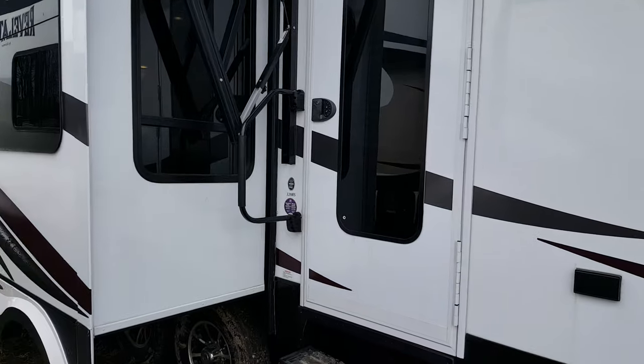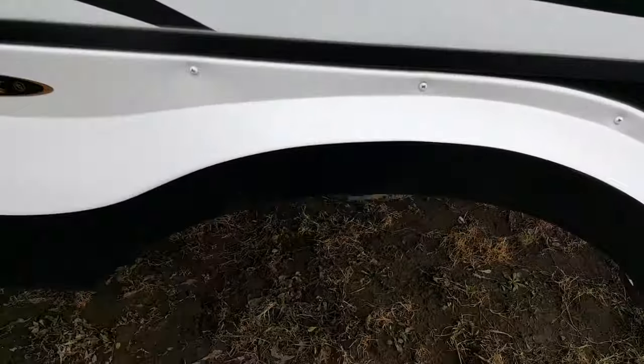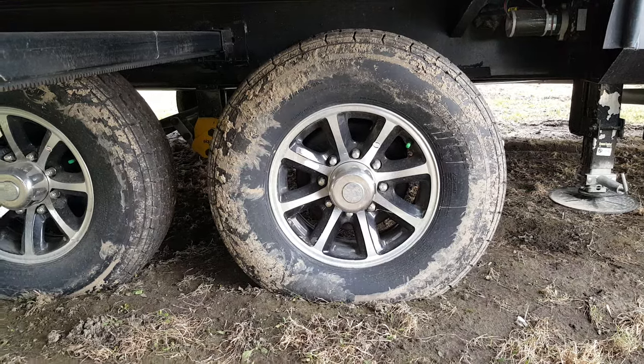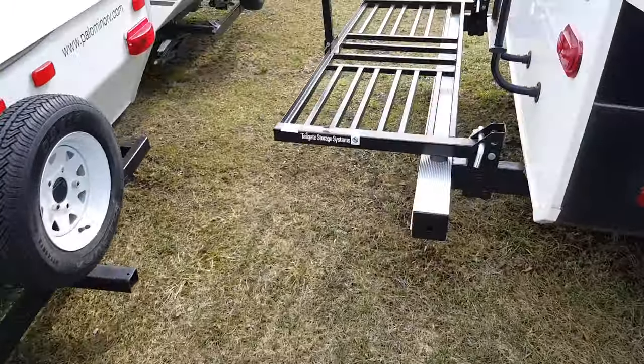The storage compartment is heated. You've got the four-stair entry with the big entry assist handle that folds over the door. You can see the slide-out on the door side, again with a slide topper awning. The aluminum wheels are an eight-lug rim with E-rated tires and are nitro filled. It does have the Trailer Equiflex suspension — an independent riding suspension that rides nice and smooth going down the road.